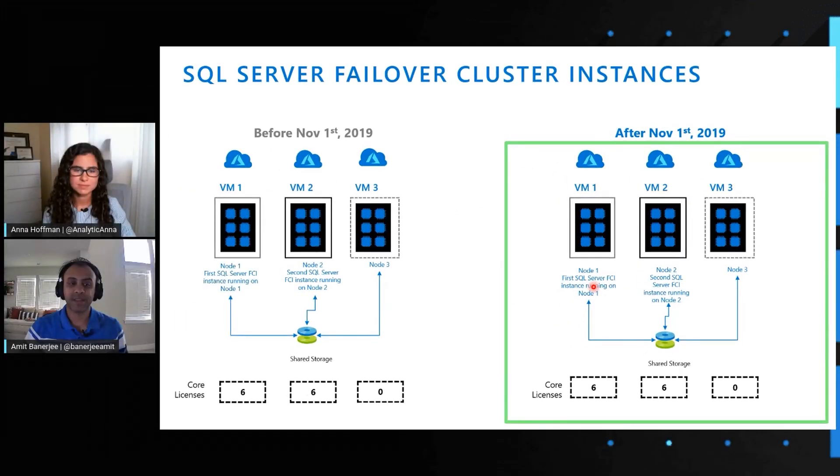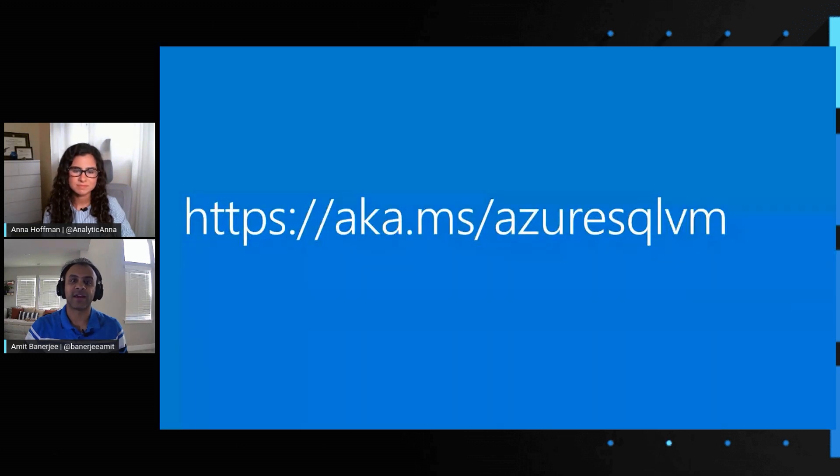These are the different common configurations that customers are very excited about when leveraging SQL Server in a virtual machine on Azure. We hope you're able to leverage these benefits. Please go to aka.ms/AzureSQLVM to know more details about what features we offer, and we hope to see you in our next episode.